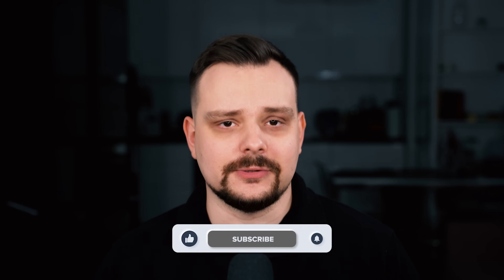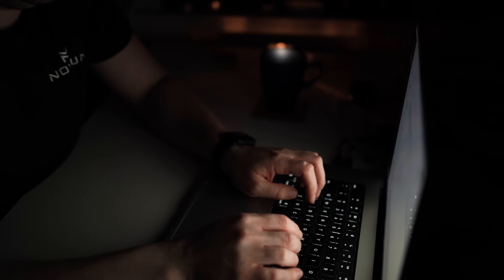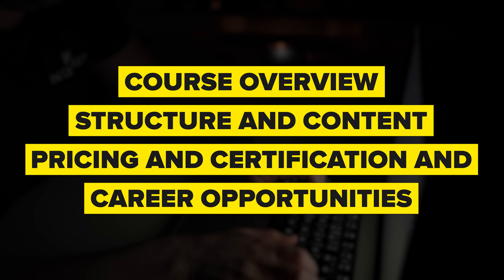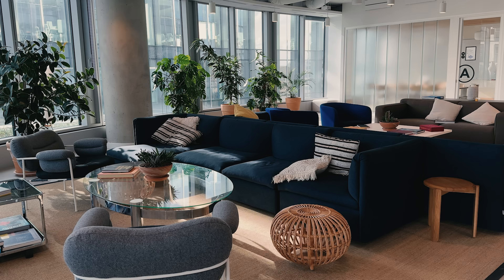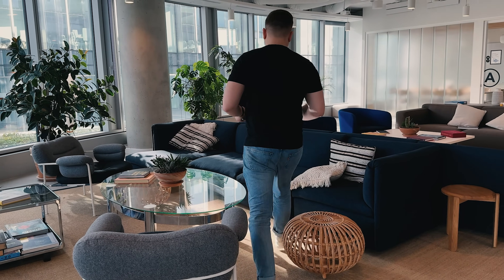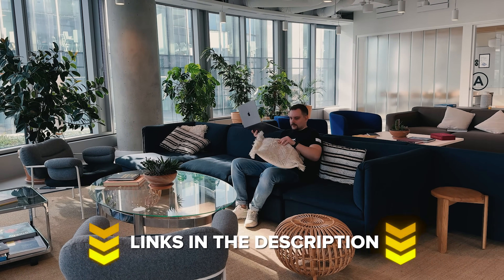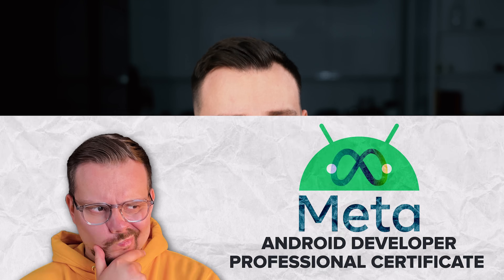My name is Daniel and today I am going to talk about the Meta Android Developer Professional Certificate. Things I am going to cover in this review are: Course Overview, Structuring Content, Pricing and Certification, and Career Opportunities. Traditionally, we will look at some student reviews, and I will let you know what I personally think about this course series. Also, make sure you check out all the useful links in the description after watching this video — there might be some nice discounts.